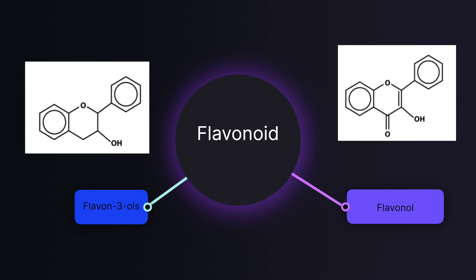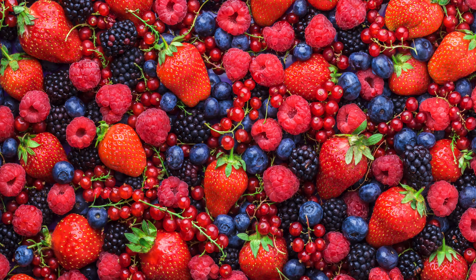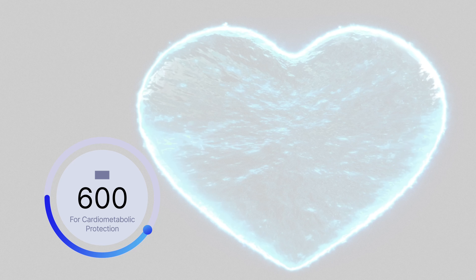So the paper looks at Flavan-3-ols. What the heck are those? Well, Flavan-3-ols are a type of flavonoid — they're different from Flavanols, which are also flavonoids, but a slightly different type. Common Flavan-3-ols are epicatechin and catechin, which are primarily found in tea (especially green tea), apples, berries, grapes, and cacao. There are many scientific studies supporting the notion that increasing habitual intake of Flavan-3-ols results in improvements in health, especially cardiovascular health and cognitive function. In fact, they are so important that the Academy of Nutrition and Dietetics recently issued a recommendation that we consume 400 to 600 milligrams daily for cardiometabolic protection.